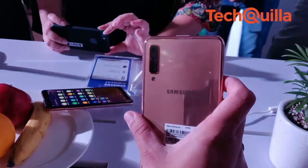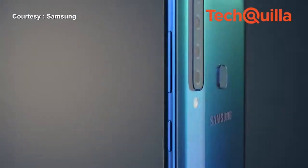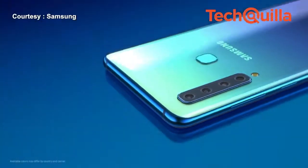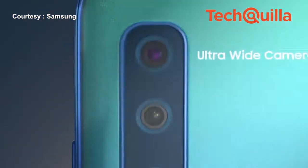First came the Samsung Galaxy A7 with a three rear camera system, and now the Galaxy A9 with a monster four rear camera system — the world's first — has created ripples in the Indian market.